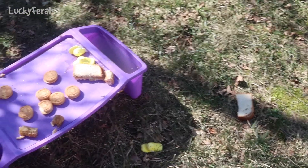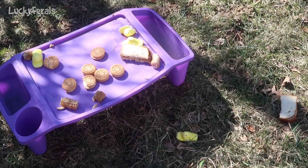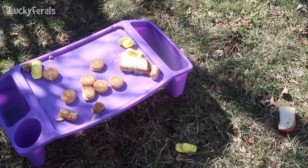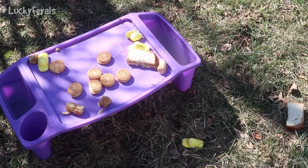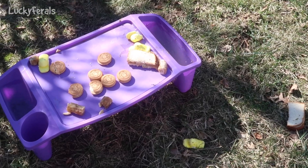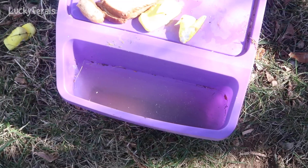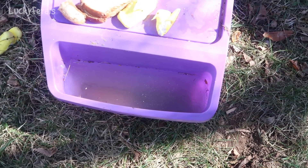Here's what's going on with the raccoon food. Most of the cookies have been left. Two halves of peanut butter sandwiches have been eaten — so that's a whole sandwich. The banana pieces are still here, and most of the peeps are still here — I see about three and a half peeps. The water's really dirty because the raccoons were dunking their food in the water.